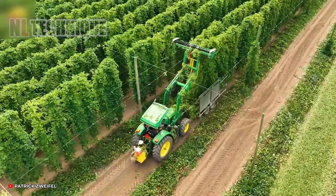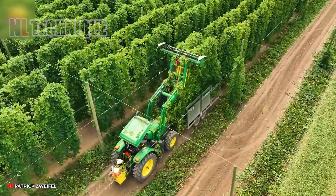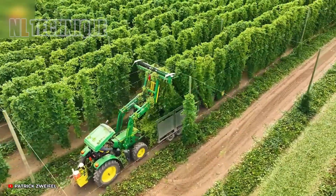Another hop harvest season is upon us — getting ready to welcome the football season with some refreshing beers.